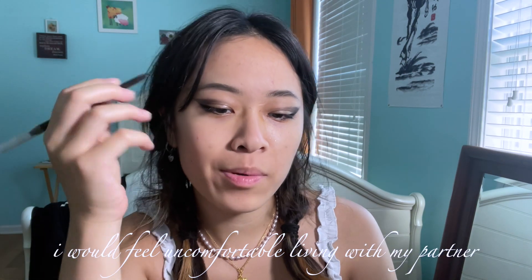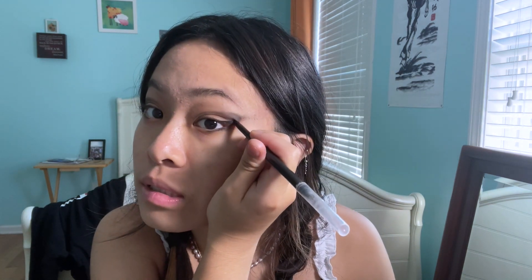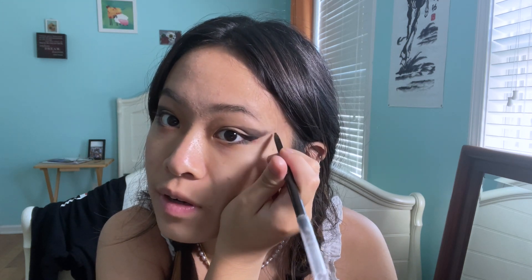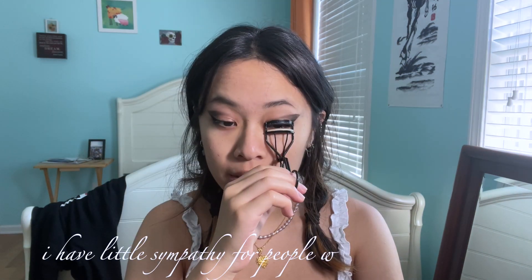I'm using a Physician's Formula eyeliner from a drugstore. I'll read some quiz questions aloud. 'I would feel uncomfortable living with my partner without being married or at least engaged.' Honestly, no — I'd want to know what living with them is like before even getting engaged, because if I don't know that, I don't know them well enough. I'm very careful with huge decisions like this, so I want full information first.